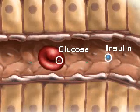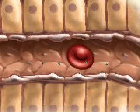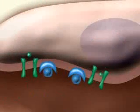Insulin, along with glucose, passes into the bloodstream and travels throughout the entire body. Insulin binds to specific receptors located on cells. The binding prompts the opening of glucose gates, allowing glucose to enter the cell.